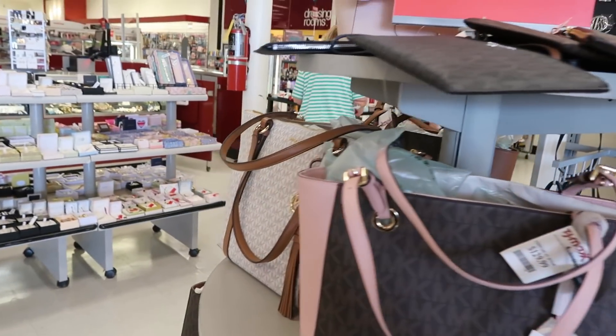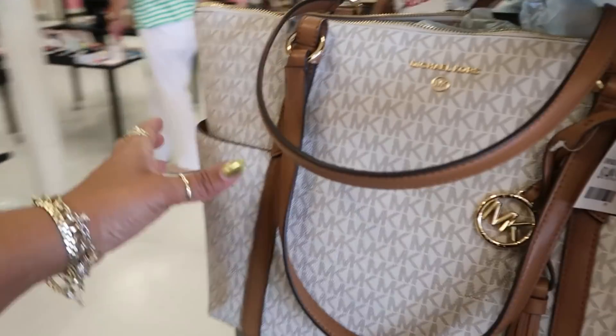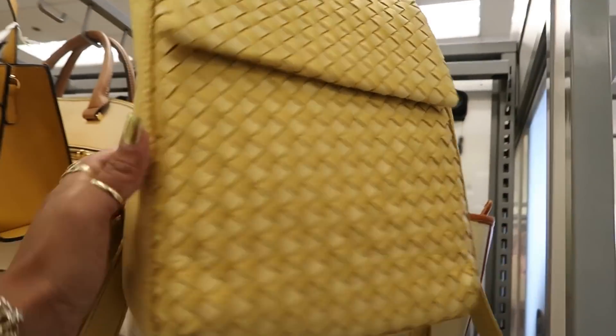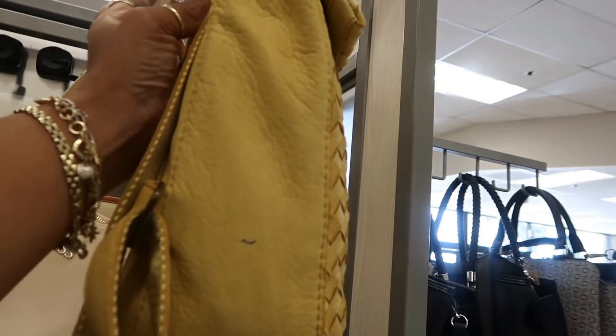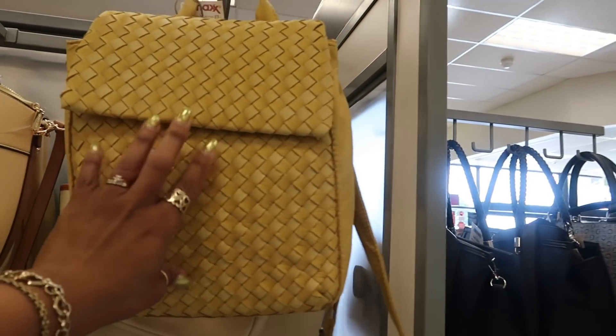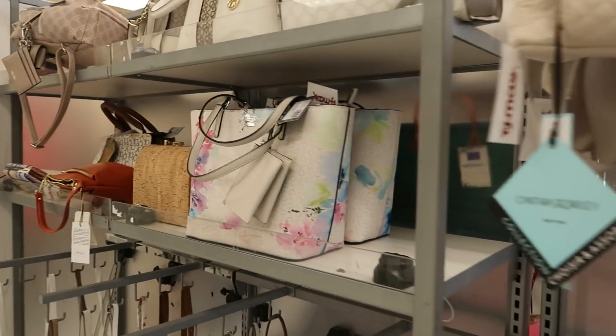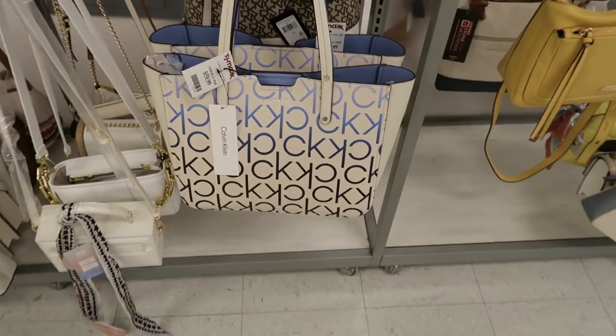Michael Kors, Michael Kors, Michael Kors — $150 for the big one. That's $80, I like the color of that. Oh, $60 — that's pretty.